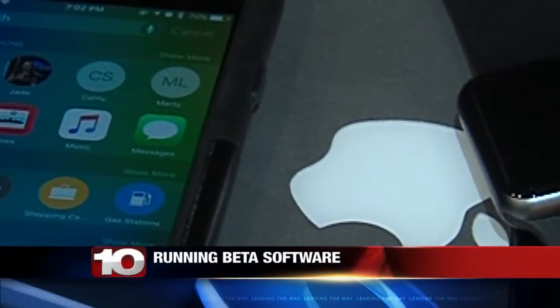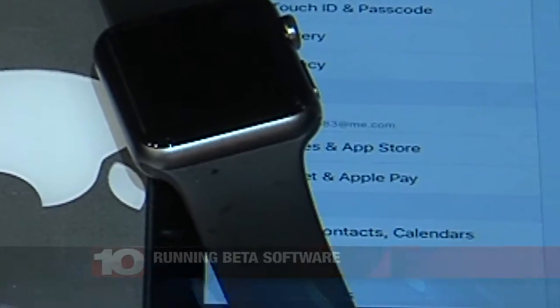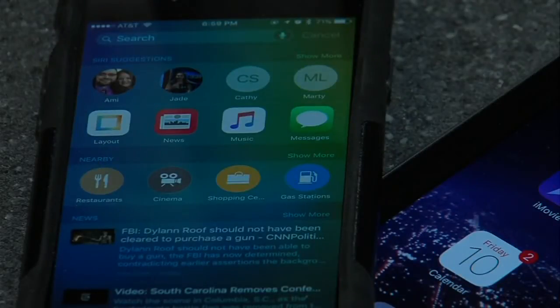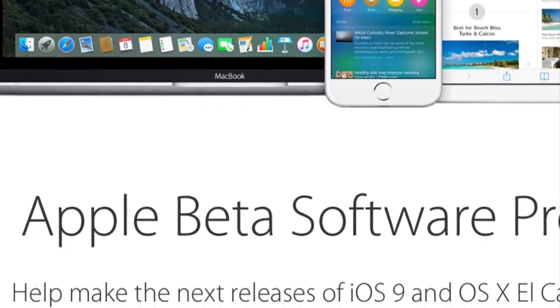A few months back, Apple announced new software for their phones, tablets, computers, and watch. Earlier in the week, public access for the beta programs opened up. First things first, what is a beta?